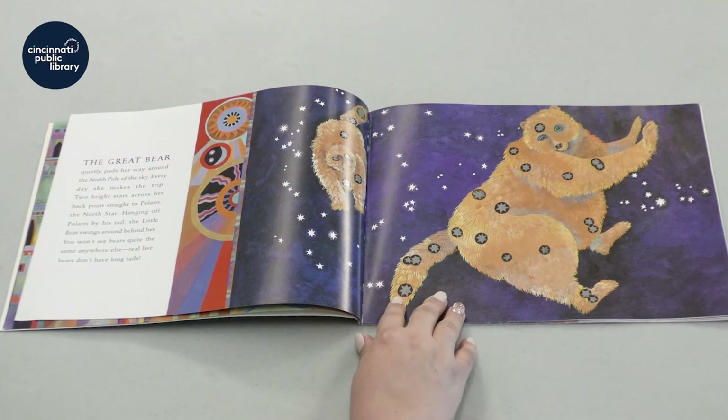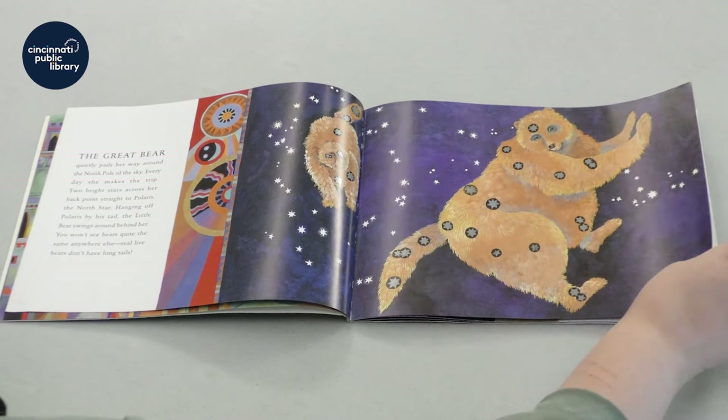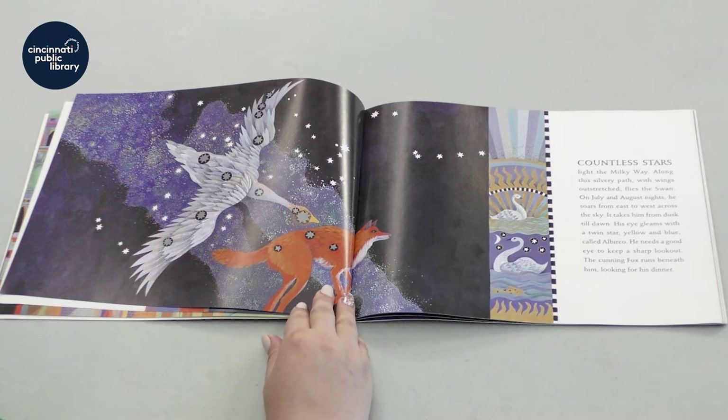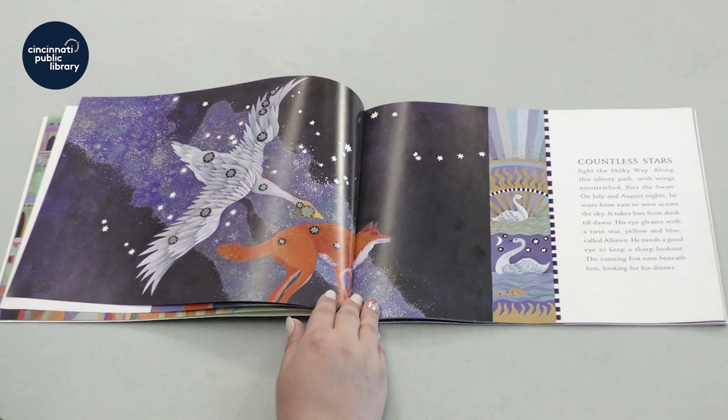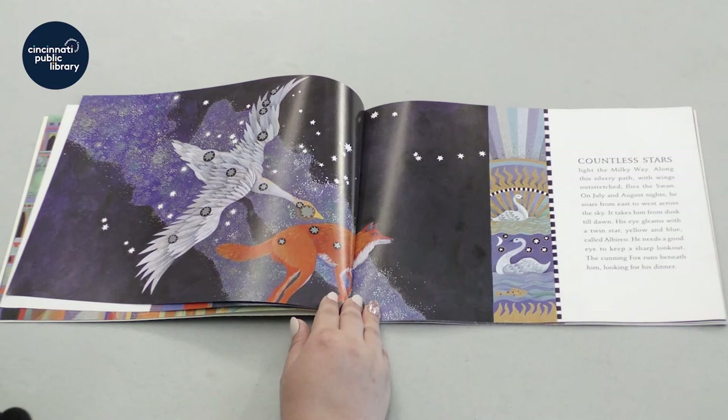Can you see where Polaris might be? Countless stars light the Milky Way. Along this silvery path with wings outstretched flies the swan. On July and August nights, he soars from east to west across the sky. It takes him from dusk until dawn.